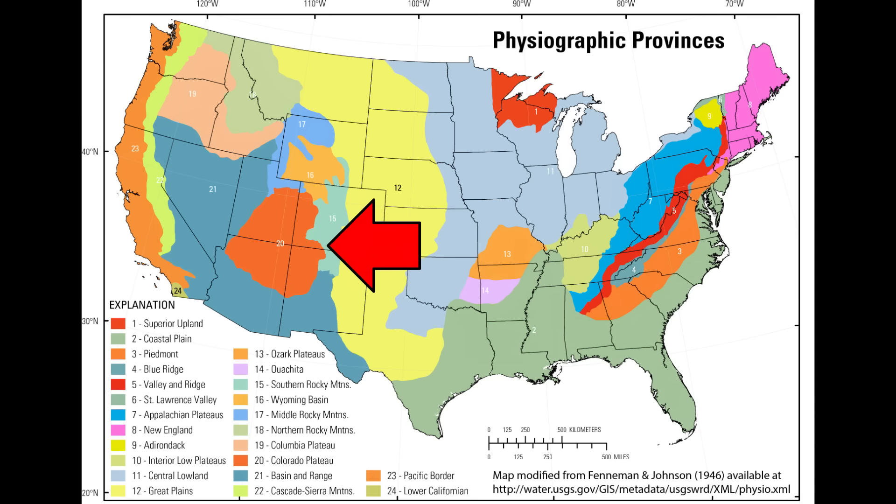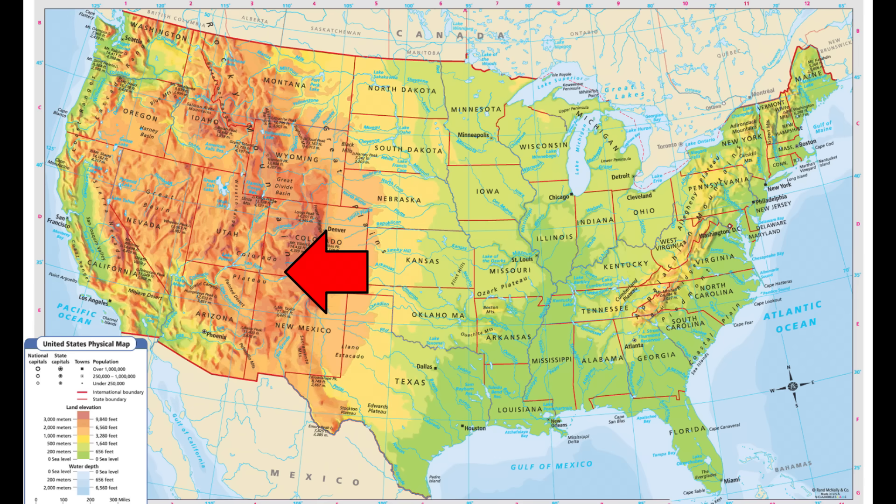The Colorado Plateau straddles the Four Corners states and the Four Corners point is on the plateau. It's approximately 130,000 square miles, which makes it about the size of Germany or Vietnam. And despite the name, Colorado is the state that has the smallest portion of the Colorado Plateau. The term Colorado refers more to the Spanish word for colored red, or to the Colorado River itself, not the state.